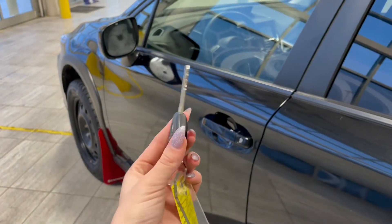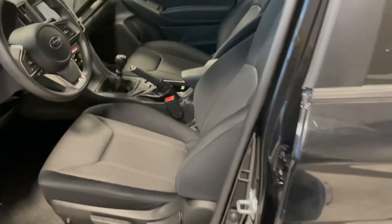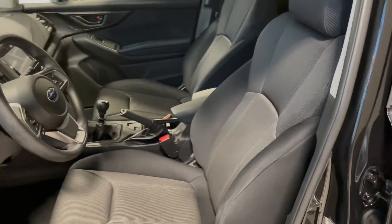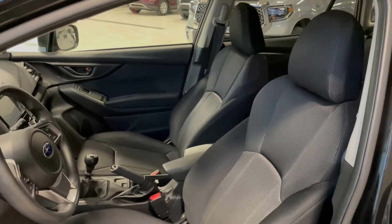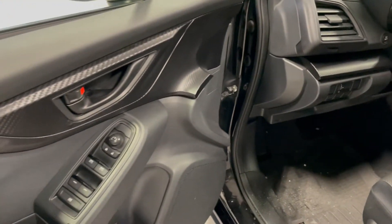Entering the vehicle, we have our key with our lock and unlock. Taking a first look inside, we've got black and grey cloth interior. This Crosstrek also comes equipped with all-weather floor mats and power windows.